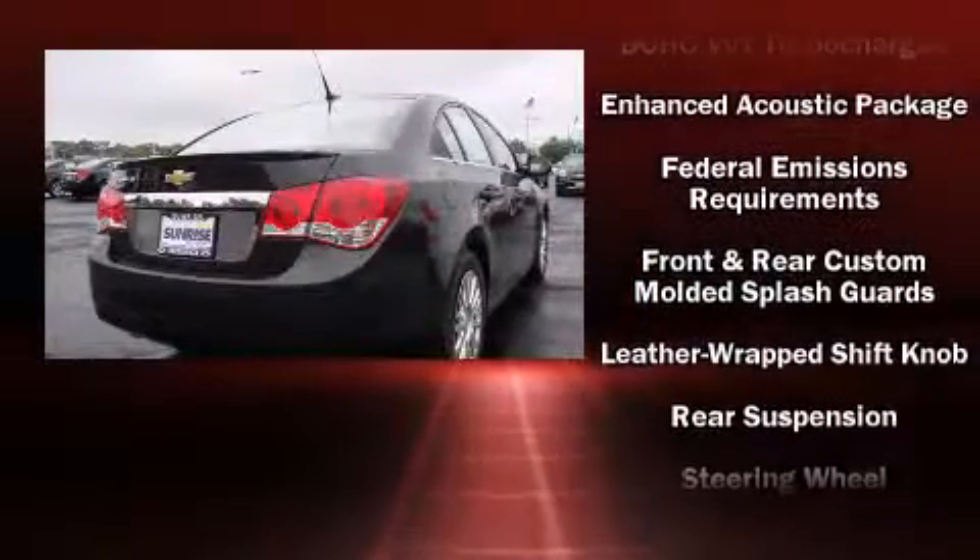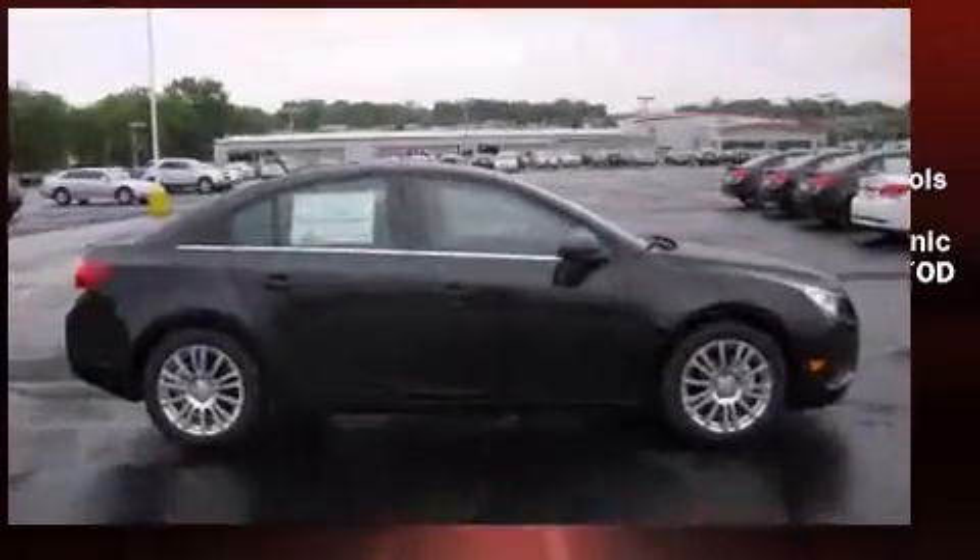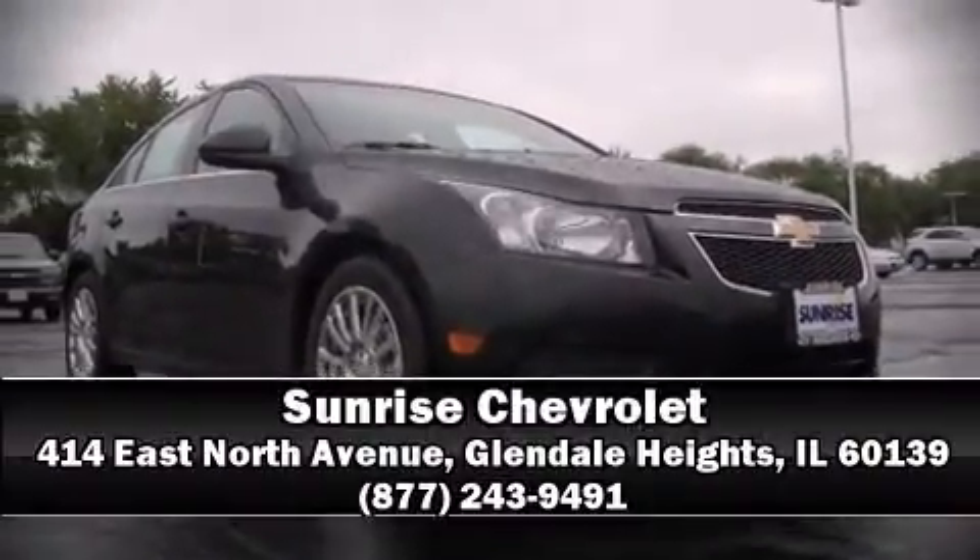Various mechanical systems are monitored by electronic stability control, keeping you on your intended path. Our sales reps are knowledgeable and professional. Come on in and take a test drive!